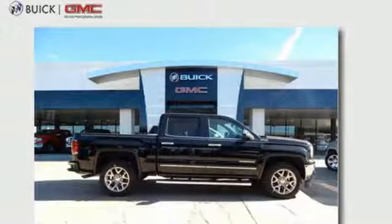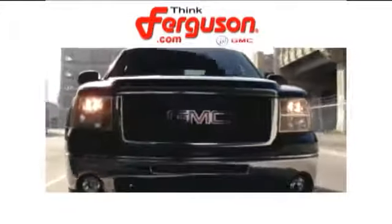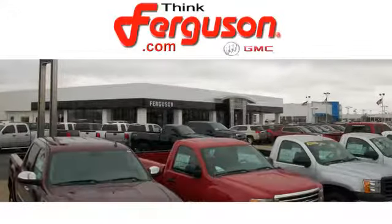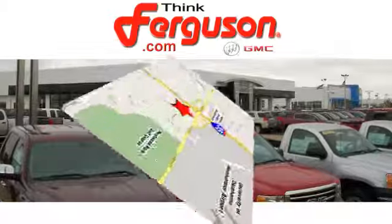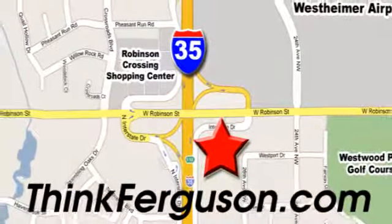Take this truck for a test drive today. The deals won't get any better than they are every day at Ferguson Buick GMC. The customer service is great too. We are conveniently located off I-35 and West Robinson Street in Norman, Oklahoma.